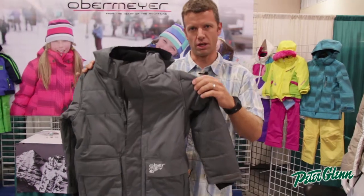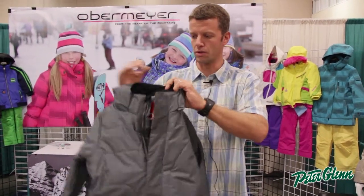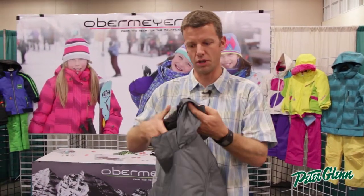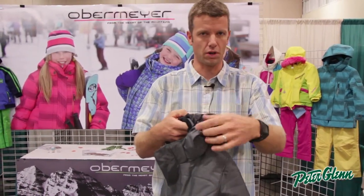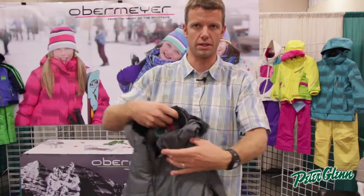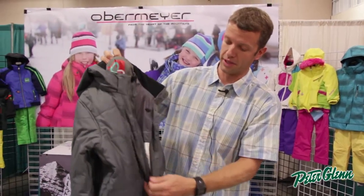Some awesome features in our Junior Boys coats: we do fleece-lined collars, detachable hoods. You can control the adjustment on the hood without a draw cord, so there's no draw cord there to attach or to get hung up on things.